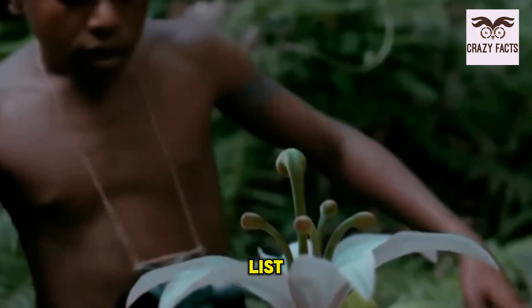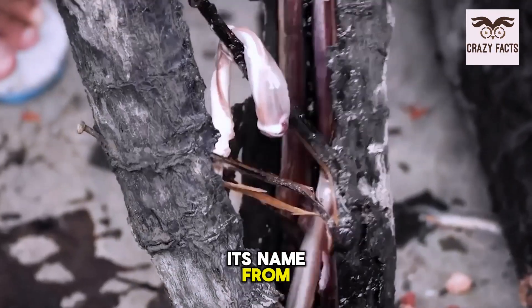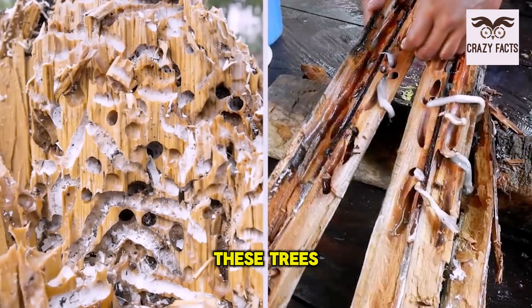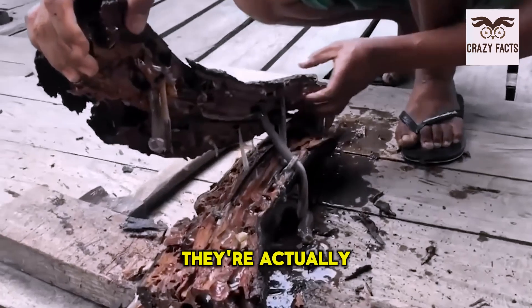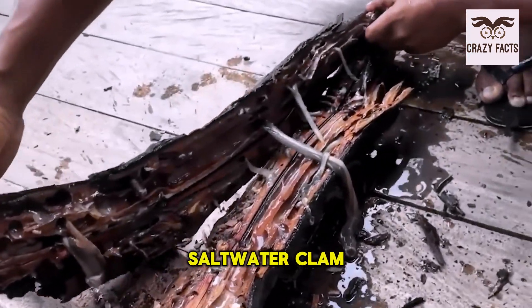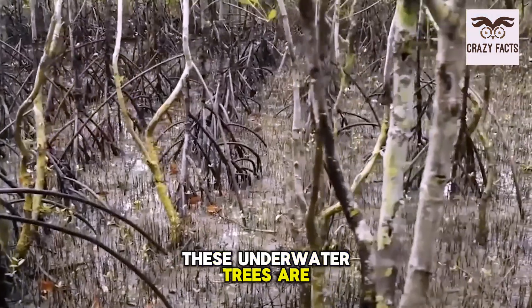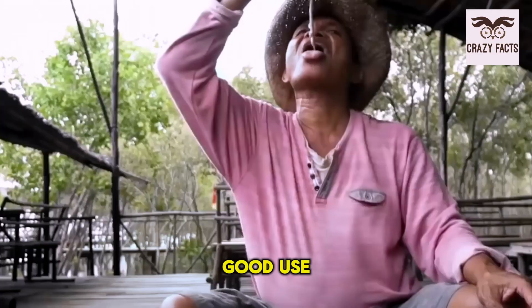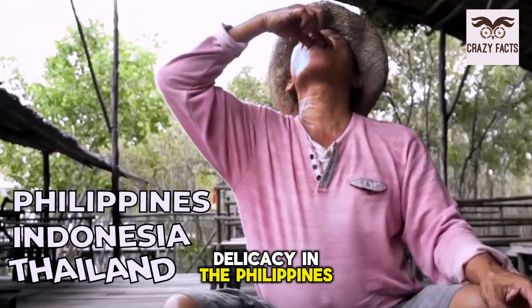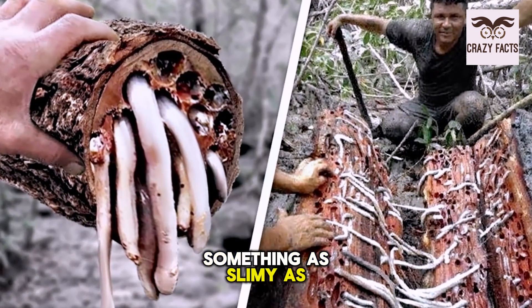Before number one, here's something gross. The shipworm tree gets its name from shipworms — creatures that serve as unwilling inhabitants of these trees. They're actually not worms, but a type of saltwater clam with long, soft, naked bodies. These shipworms drill into underwater trees, eventually destroying them from the inside out. But shipworms do have one good use: they're eaten as a delicacy in the Philippines, Indonesia, and Thailand.